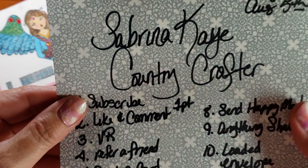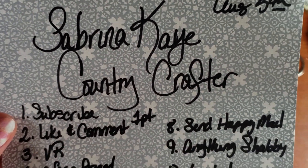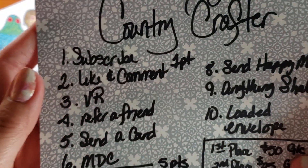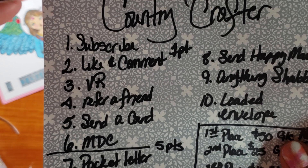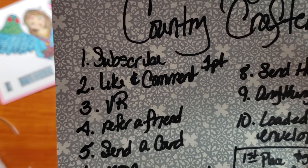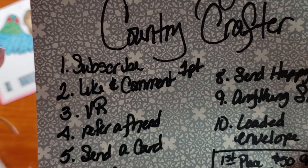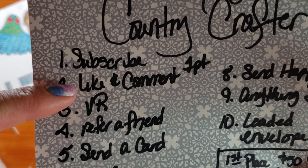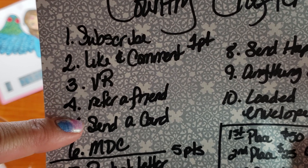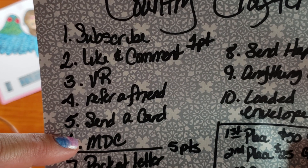I'm here today with a VR for Sabrina K Country Crafter. She's having a 1,000 subscriber challenge. She has multiple ways that you can rack up some points: for one point you can subscribe, go to the link below for her challenge giveaway video, and if you like and comment on that video you get one point. When you do a VR you get a point, for every friend you refer you get a point, if you send a card she can reuse you get a point, and if you make a Memoridex card you get a point.